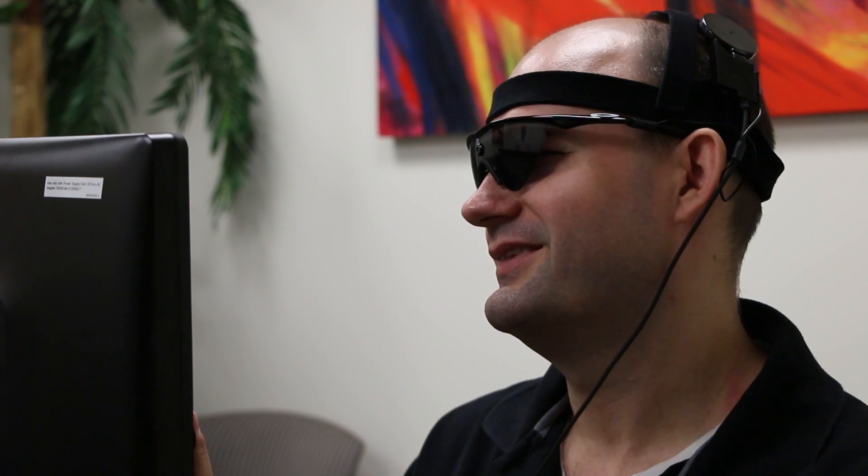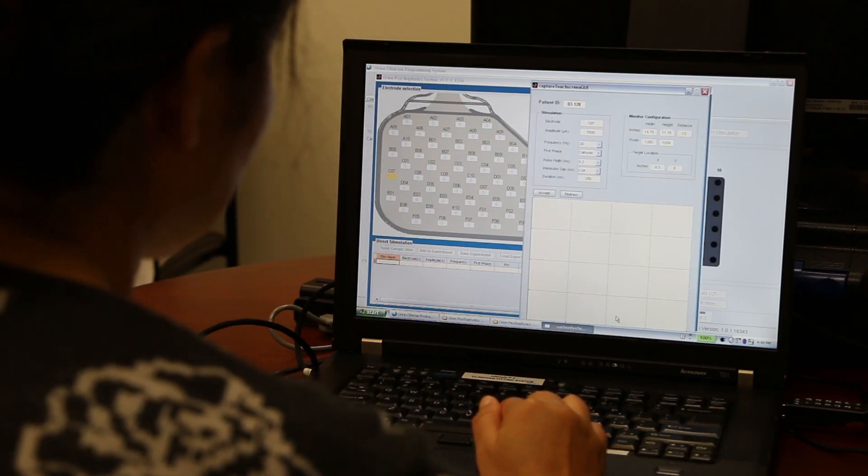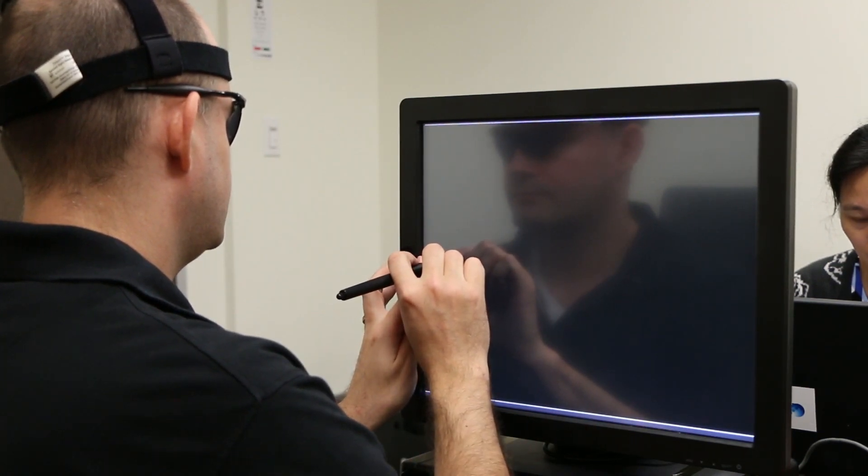a square localization task where the subject sits in front of an LCD screen and a square pops up at the screen at random locations. The subject's job is to point to where the square is. And when we turn the device on, the subjects are really quite good at accurately pointing to where that square is.